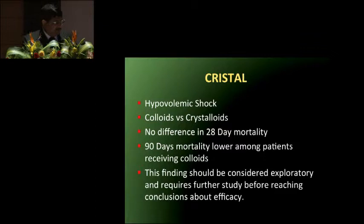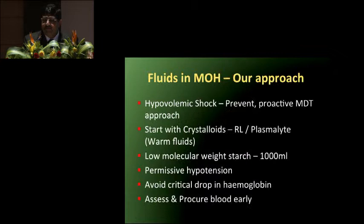The colloid–crystalloid controversy is going to continue for decades. For us, crystalloids are the fluid of choice — Ringer's lactate or balanced salt solutions like Plasmalyte are equally efficacious as they are truly iso-osmolar. Our approach: in hypovolemic shock — prevent hypovolemia proactively, multidisciplinary team, call for help early, use crystalloids with colloids only in limited quantity. We follow permissive hypotension. Avoid critical drop in hemoglobin — do not allow it to reach critical value. Assess and procure blood early to avoid dilutional coagulopathy. Blood replacement should be evidence-based, not empirical.